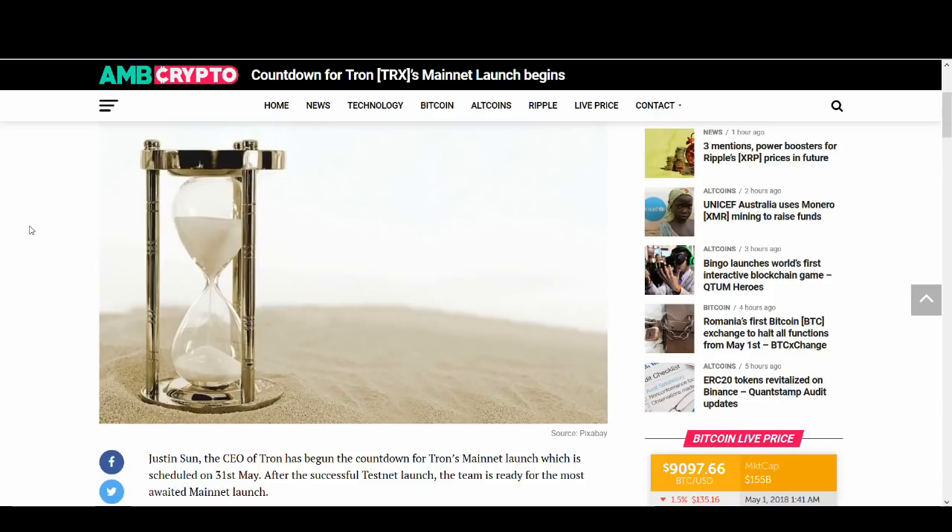Leading up to this main net launch, I will be doing a lot of Tron videos. So if you're a Tron supporter, you'll stay up to date if you subscribe to my channel. Thank you very much if you've already subscribed — if not, please click subscribe.